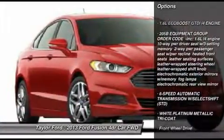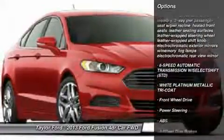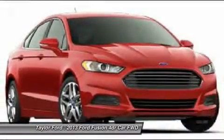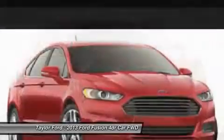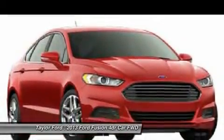Anti-lock braking system. Steering wheel audio controls. Air conditioning. Adjustable steering wheel. Power steering. Keyless entry. Four-wheel disc brakes. Floor mats. Cruise control. Aluminum wheels.